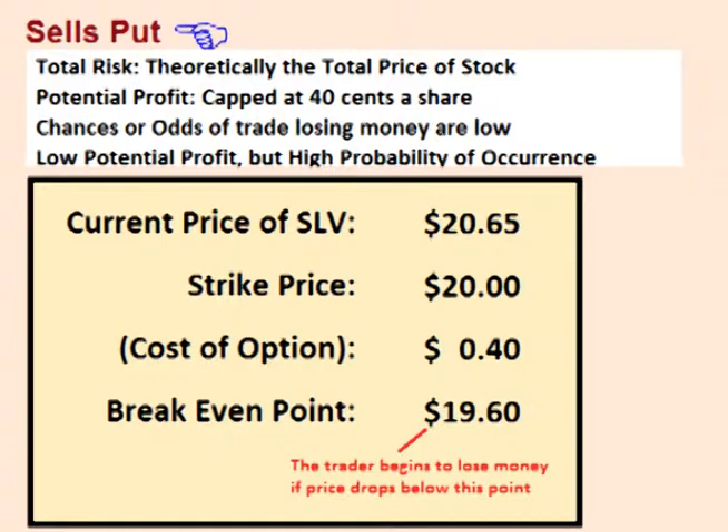If the trader sells the $20 put, he is paid $0.40 up front. $0.40 a share is his maximum possible profit on the trade. However, his maximum possible loss is theoretically $20 a share, minus the premium of $0.40 that he was paid up front for the option, as he is committing himself to buy SLV for $20 a share, and the price of a stock or ETF can theoretically drop all the way down to zero.